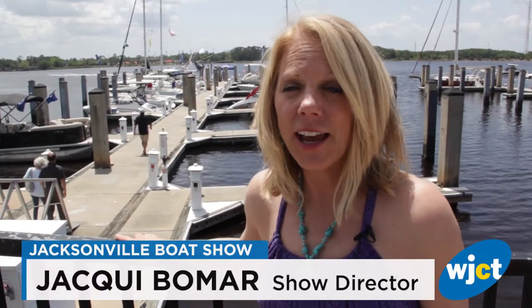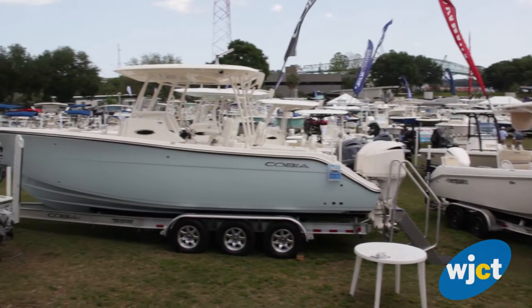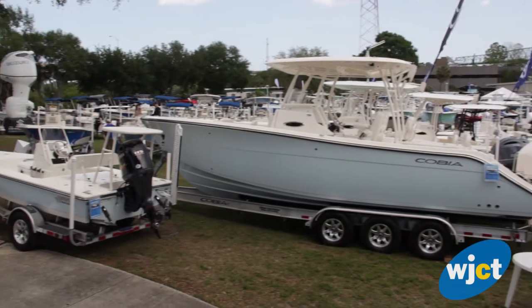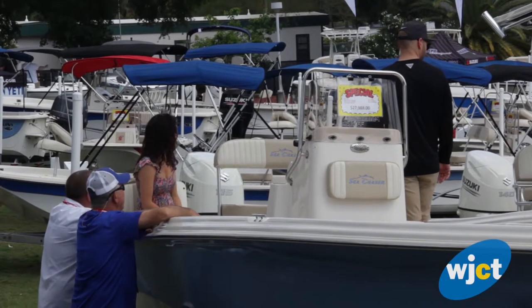We are on the first day of the Jacksonville In Water Boat Show. It's a beautiful day and we've got hundreds of boats on sale both on land and in water, and we've got tons of other family activities going on all weekend long.